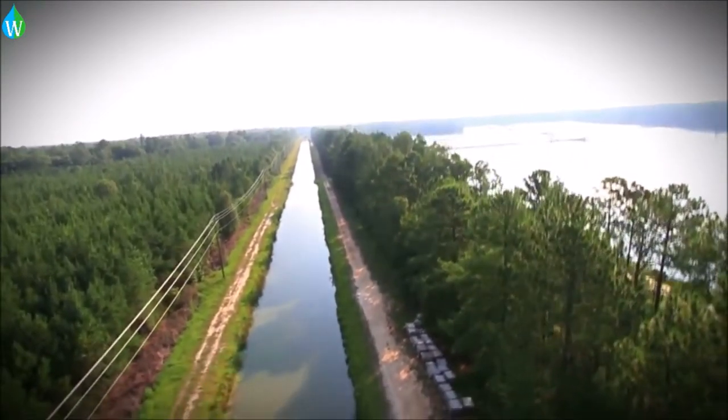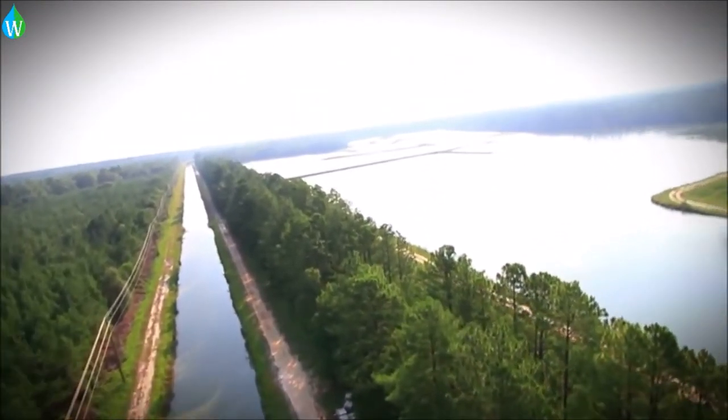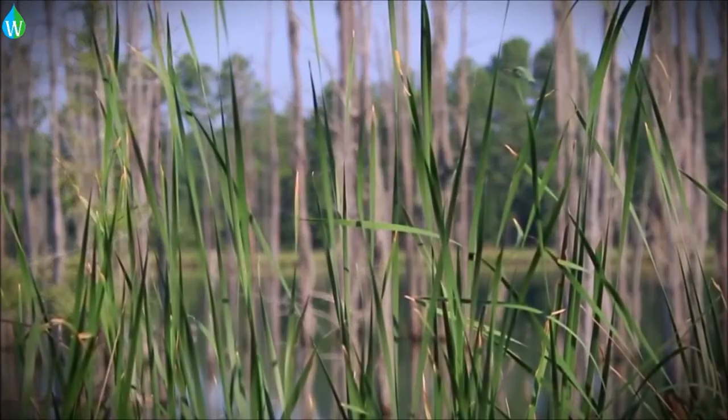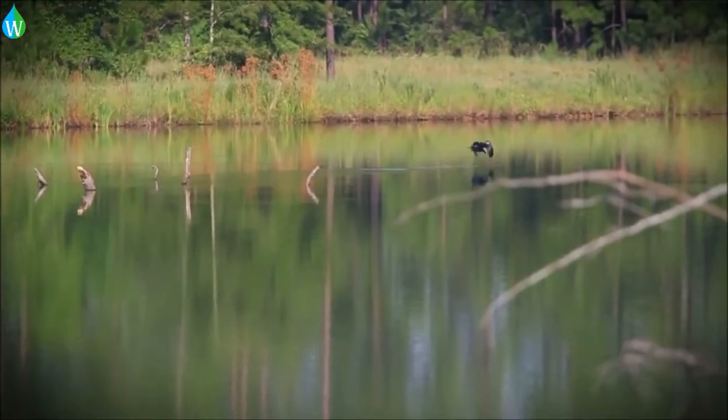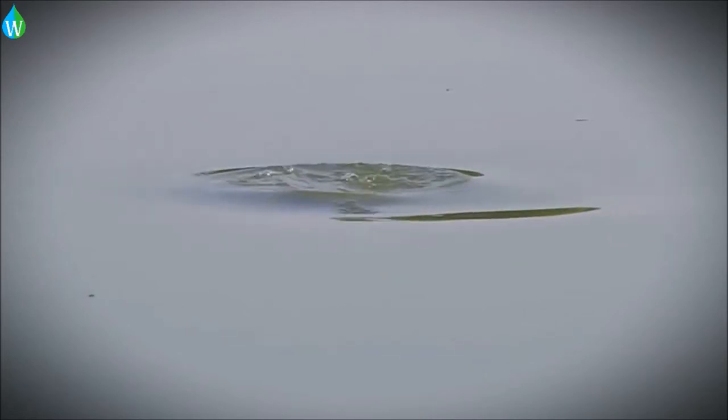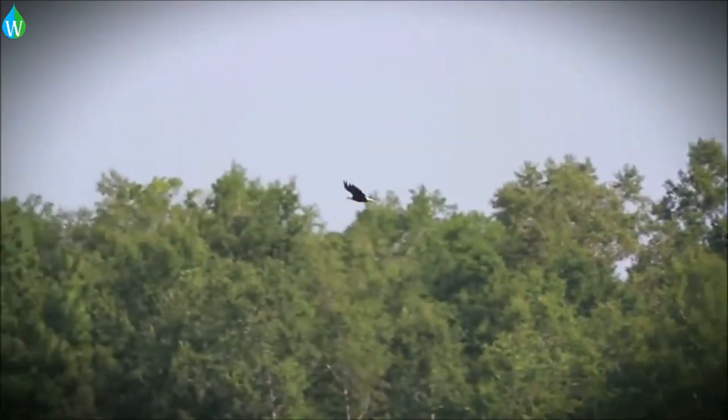From the river pump station the water travels another half-mile, flowing downhill to a reservoir which contains 180 million gallons of water. This reservoir also serves as a habitat for many kinds of wildlife — there are even a pair of American bald eagles that call this reservoir home.